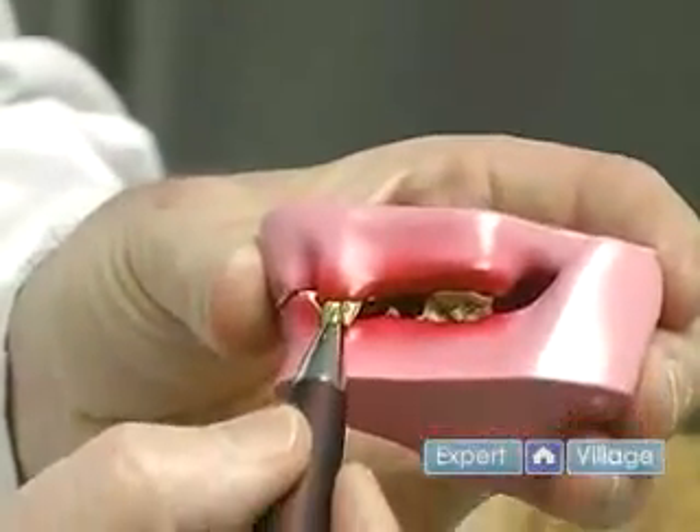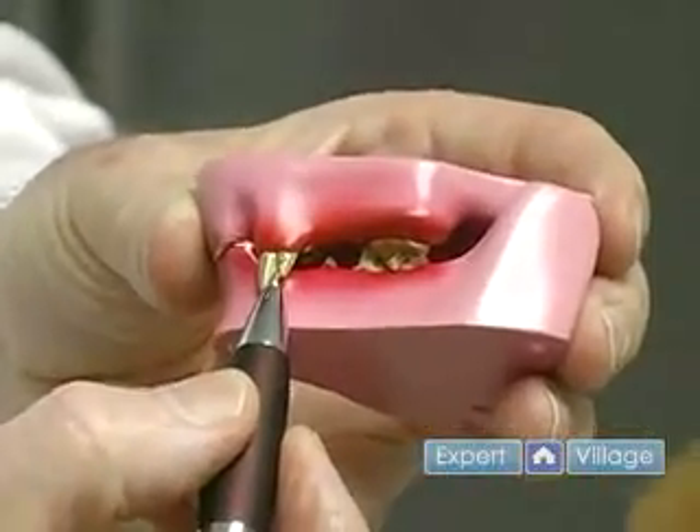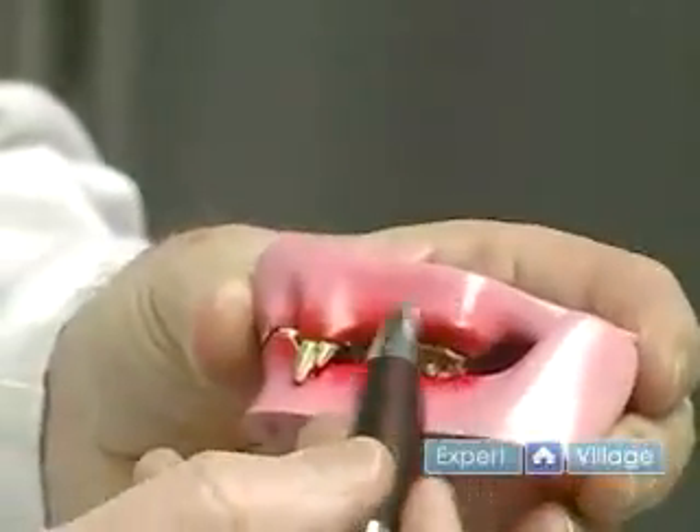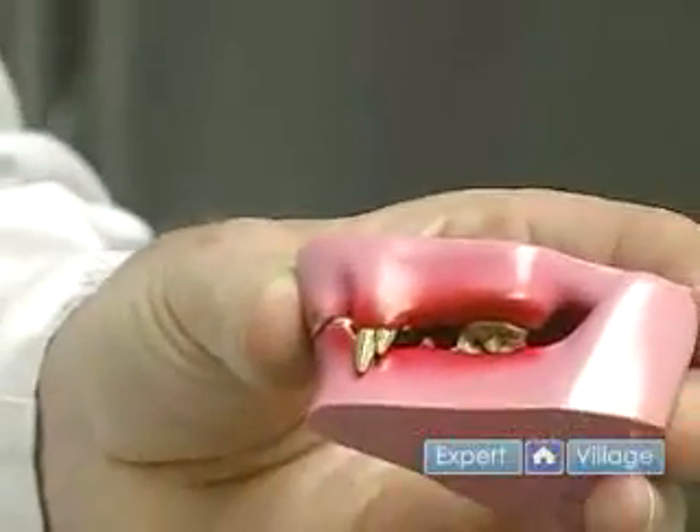So what happens — you can see this little place in between here — it's a dangerous spot for the animal because a lot of food sticks there and you get some of this gum disease as we talked about earlier.